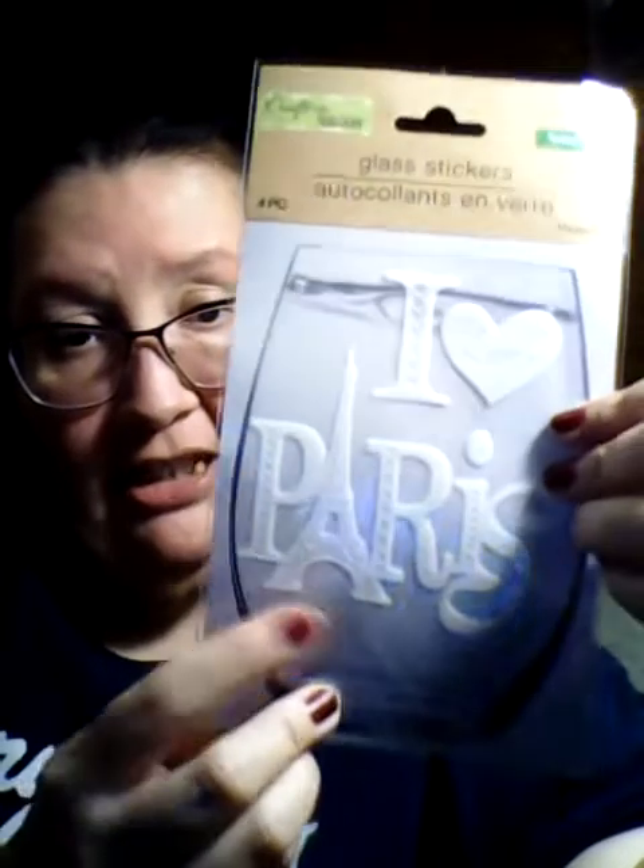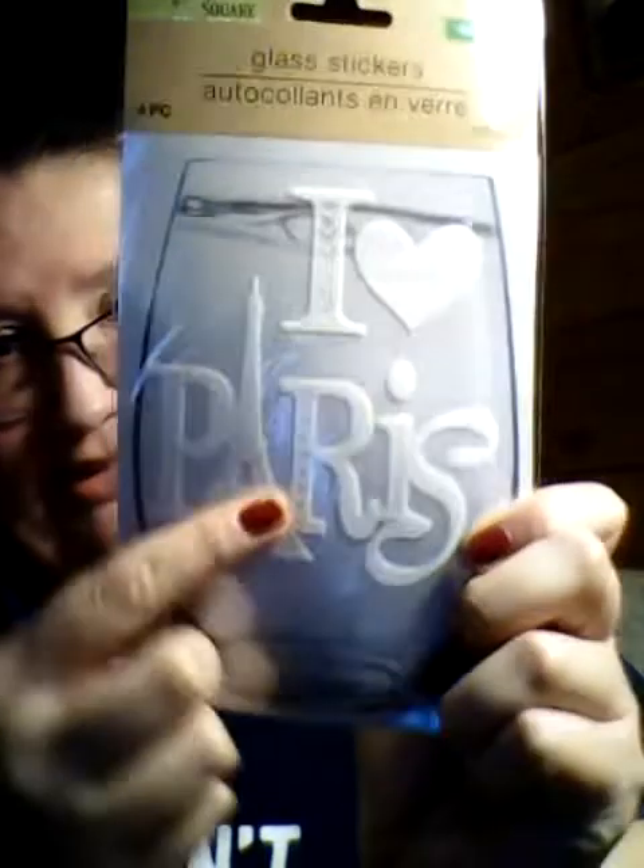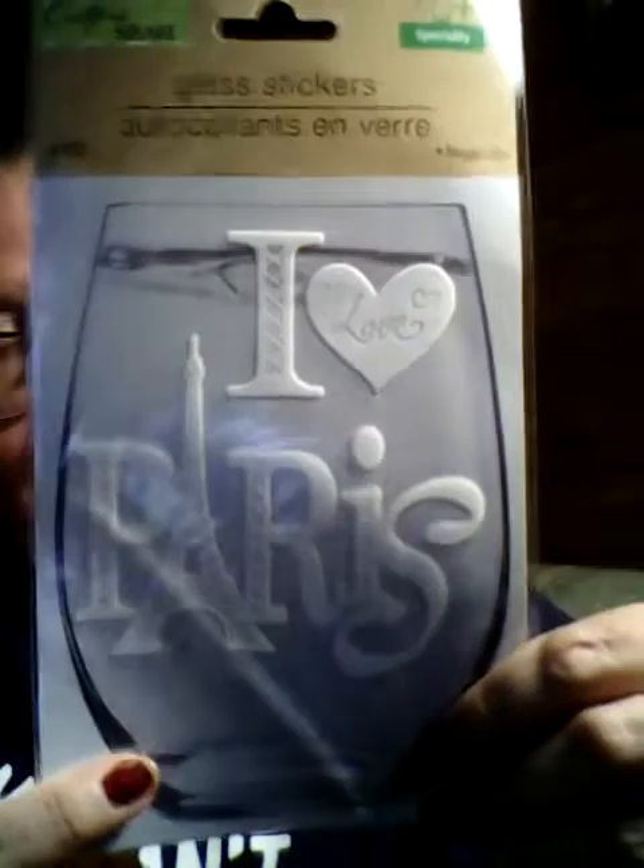I got this glass sticker and it says 'I Love Paris.' I think this is so pretty. I'm going to put it on the glass thing where I'm going to put the unicorn head that I got — I thought that was super cute — and then with the Eiffel Tower. Maybe somehow I could do it in pink. I like the white, but I think it would be pretty in pink, so I'm going to figure out how I can do that.